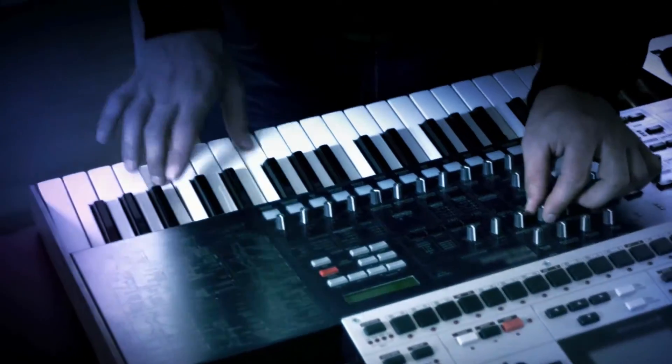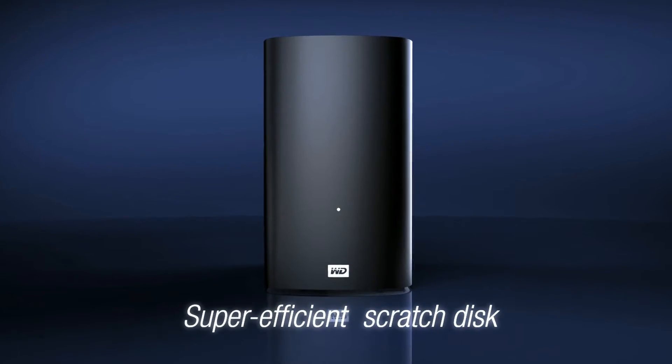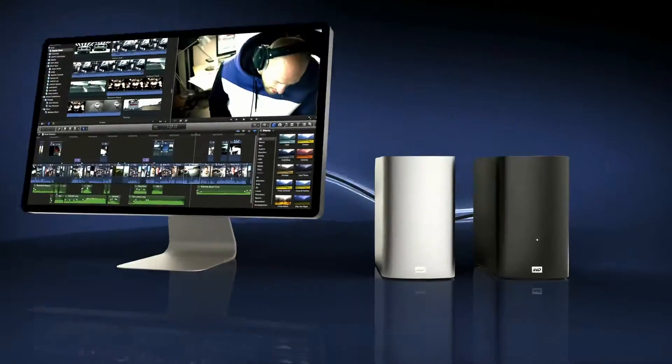Accelerate your editing for time-critical projects using a MyBook Velociraptor Duo as an incredibly fast scratch disk. Then, add a MyBook Thunderbolt Duo to securely back up your creations.